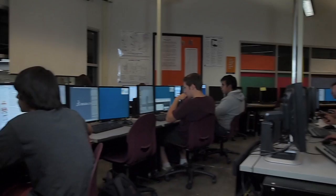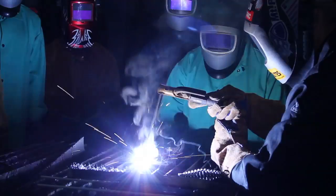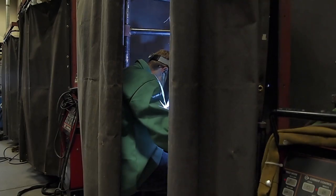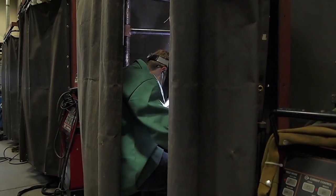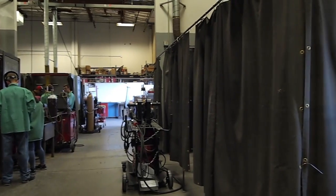Everything we do is absolutely real. The thing that welding makes important, or how it ties together with engineering, is that welding — we build everything that we design. The nice factor of building things is you can find out what you've drawn. Will it actually work? Is it possible to actually put that together? And then how does each item actually fit together?